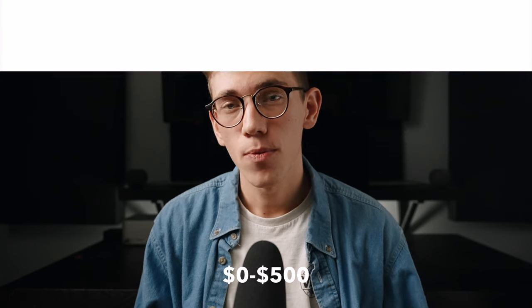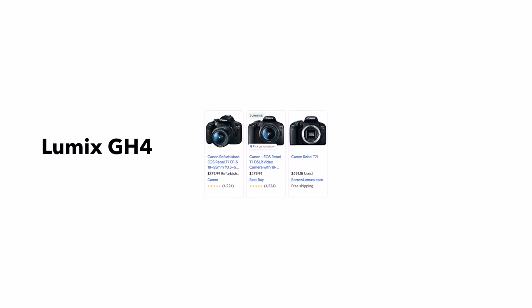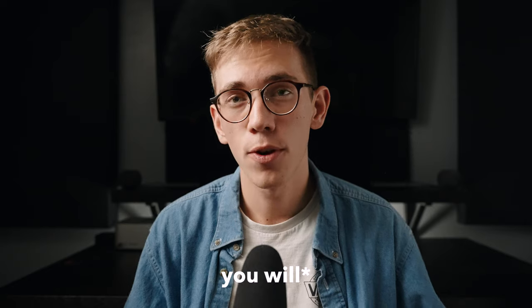In the zero to five hundred dollar range, my top recommendation would be one of the Canon Rebel series cameras. These are a good affordable option where you can buy different lenses and still shoot video. Other zero to five hundred dollar recommendations would be a Lumix GH4 or a used Sony Alpha camera like an A7 Mark I or an A7 Mark II. You're probably going to be buying a used camera in this price range, which isn't a bad way to start off.